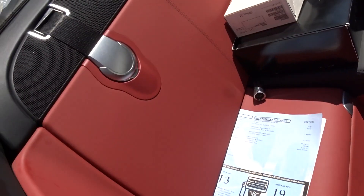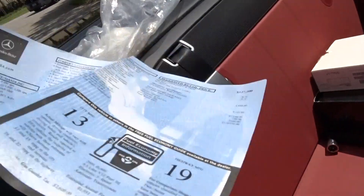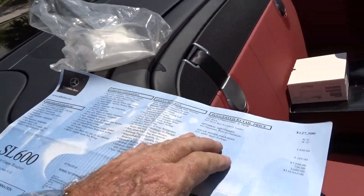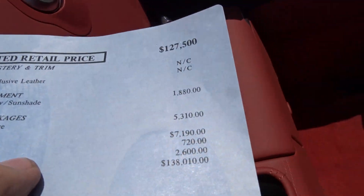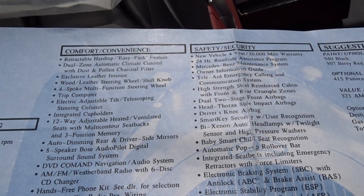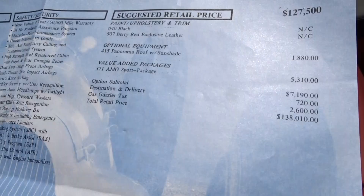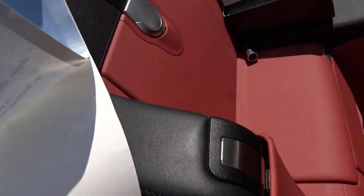Here's the window sticker. It actually shows it listed for $138,000 — you'll be able to see that in the picture gallery below. That was a hundred and forty thousand dollar car new.